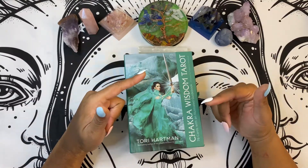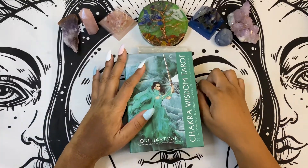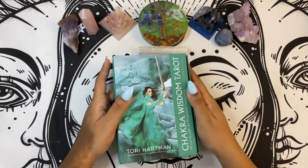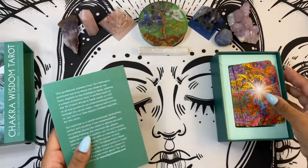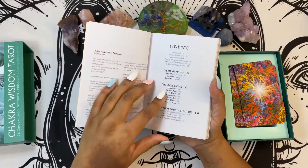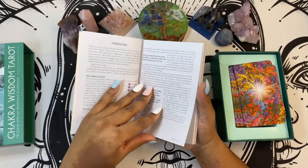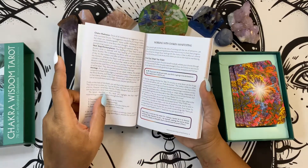The way chakras are integrated into the pictures and the color schemes — everything is awesome. So let's dive into this so you guys can see what I'm talking about. We have this slide-out box, which I'm not a huge fan of because it tends to come out kind of easy, but that doesn't take away from the deck. Pretty decent guidebook as far as size, font quality, all that good stuff. We have our table of contents listed here.